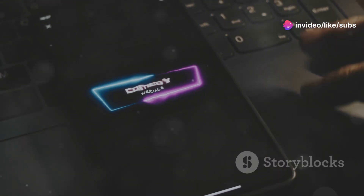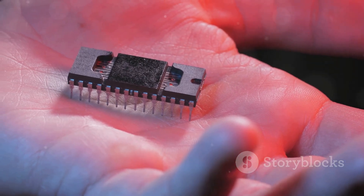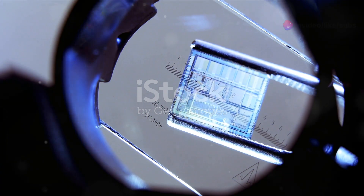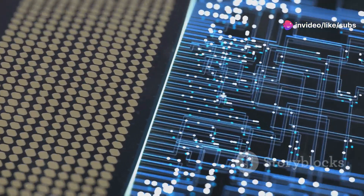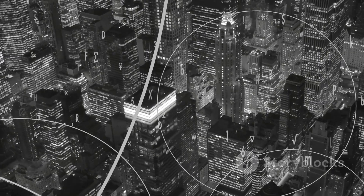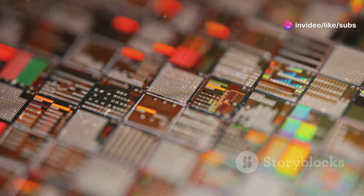Have you ever wondered what powers those sleek smartphones and powerful laptops? The answer lies in a tiny chip, the heart of every computer. It's called a silicon chip, and it's a marvel of modern engineering. These chips are like miniature cities, bustling with activity invisible to the naked eye. Imagine a city where every building is meticulously planned and interconnected — that's a silicon chip, a complex network of billions of transistors etched onto a thin slice of silicon.